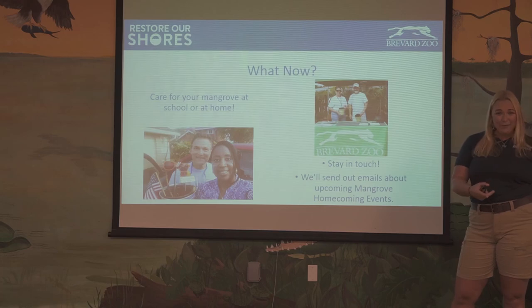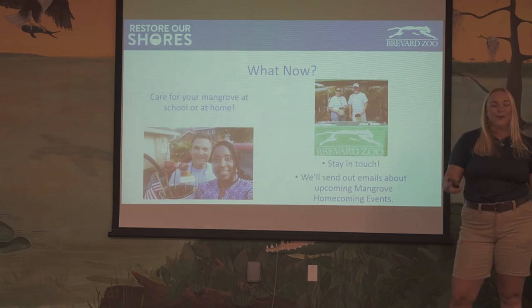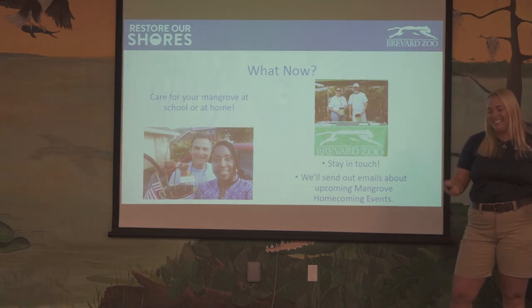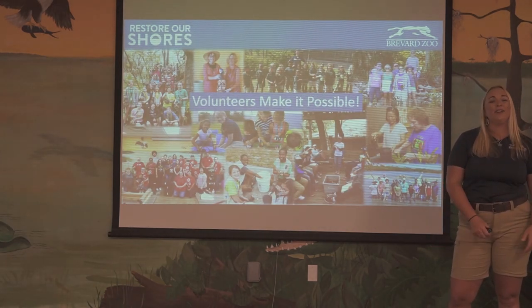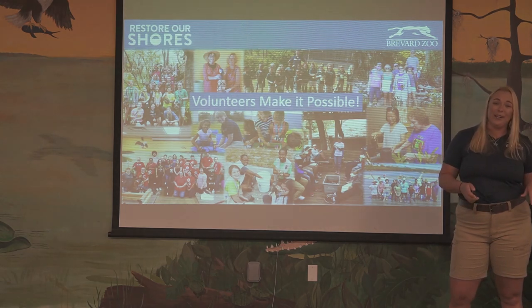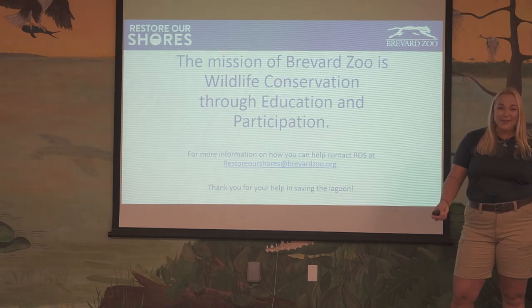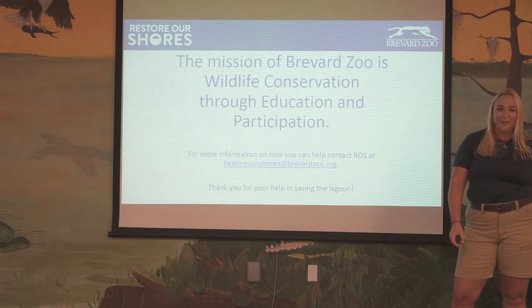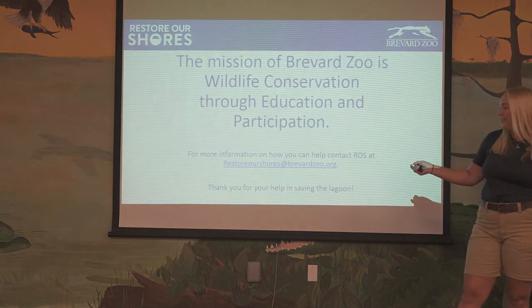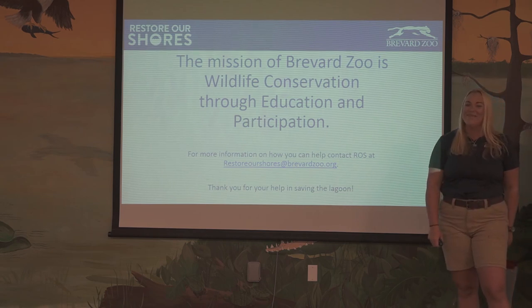So what now? You're going to care for your mangroves at school or at home. I love getting pictures of your mangroves — you can even name them if you like; I think it helps them grow. Once you're finished with your school year and ready to return your mangroves, your teachers can reach out to us, and if we don't hear from you, we'll reach out to you too. This program would not be possible without volunteers just like you — our whole program is only successful because of volunteers. The mission of Brevard Zoo is wildlife conservation through education and participation. Visit restoreourshores.brevardzoo.org for more information, and thank you so much for your dedication to saving our lagoon!